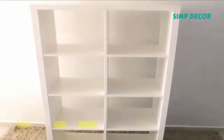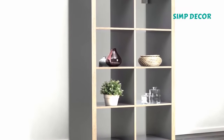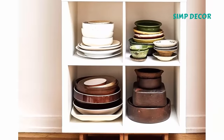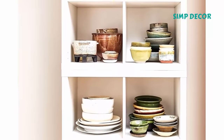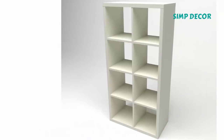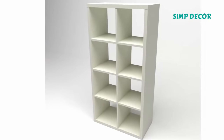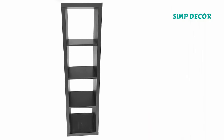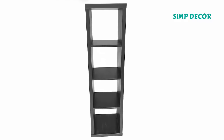4. Kallax Shelf Unit. Pretty much every home improvement store has some version of this cube storage unit that you can fill with pretty baskets to hide all your clutter. But of course, the IKEA version is probably cheaper. The beauty of Kallax is the functionality — you can go small with the basic 4-hole unit or go wild with the 16-hole version. No matter what, you will find endless uses for all that extra storage space.